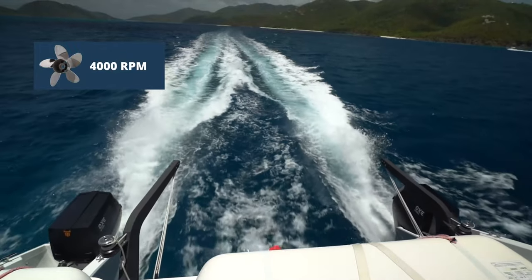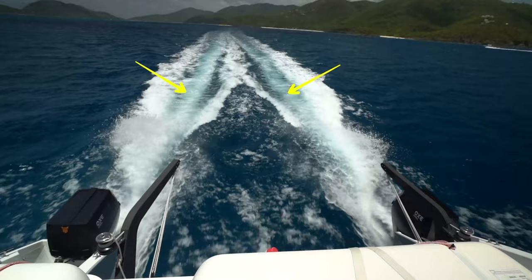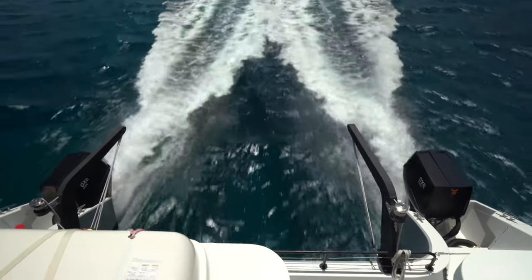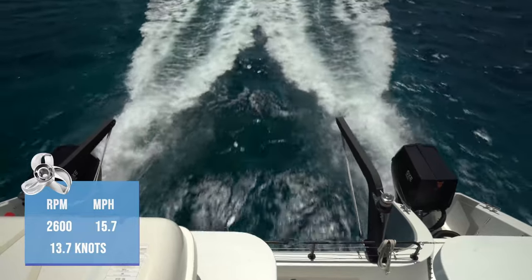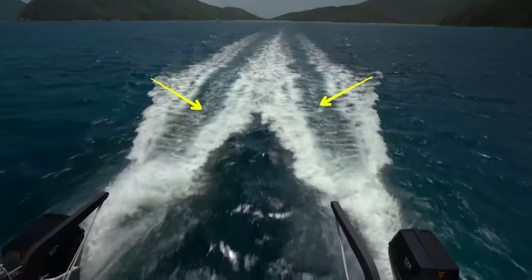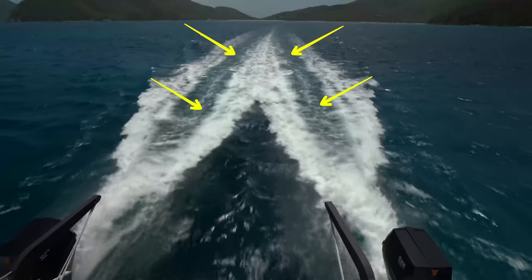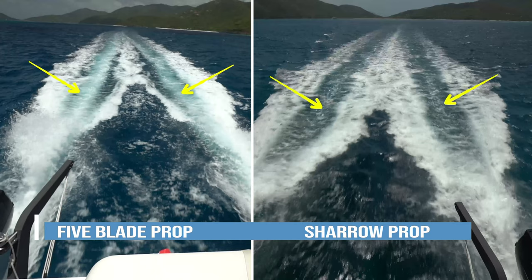We shot a test using five-bladed props in slow motion so you can see for yourself what is going on. Now let's look at a clip of the same boat with the Sheryl props and the engines run up to 2,600 RPM. Notice how we can now see just a thin stream of bubbles, meaning a dramatic drop in cavitation. That's a big part of the efficiency equation and how the advance rate is so improved.